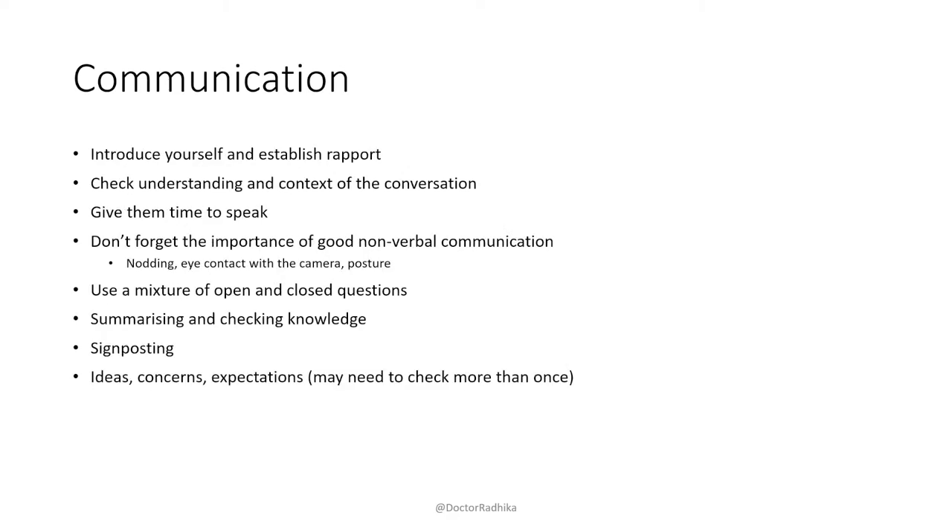Going through communication tips — these may seem obvious but this is what you're being tested on. RCPCH applicant guidance says they're expecting you to be at the level of an F2, not a registrar or consultant. So although these things might seem basic, especially when you're nervous, it's good to think about them. Always remember to introduce yourself and establish rapport. Introducing yourself can seem basic, but make sure you do it — it helps ground yourself and get into the flow.